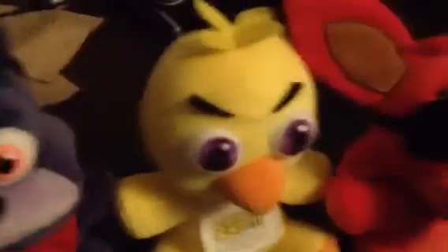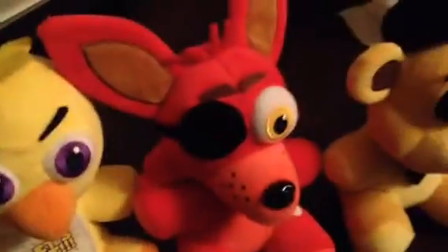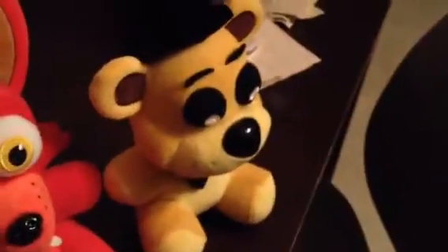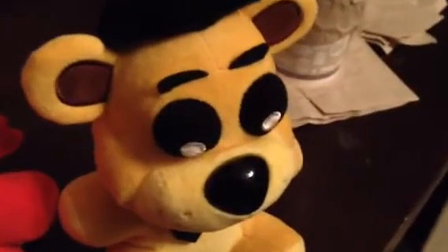So what do you guys think? Very nice. Looks beautiful. Looks really stylish. Looks really cool. Very cool, isn't it? Yes, Golden Freddy, it's really cool.